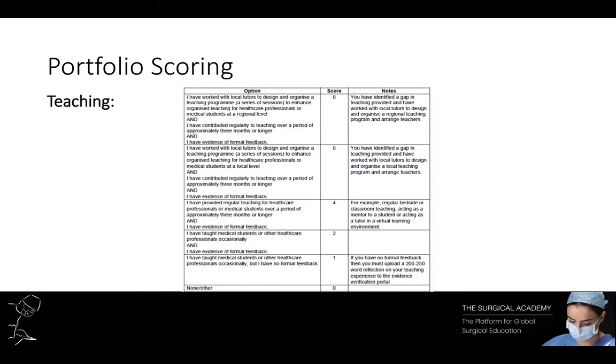If you're hoping to score higher in this section it requires thinking a bit more in advance. Work with your seniors and other colleagues and try to deliver a series of teaching sessions. Always remember to keep your evidence. The reason it's important to do this is because you're more likely to teach over a long period of time, and by doing so you'll score higher.